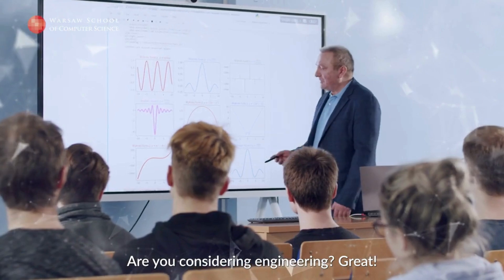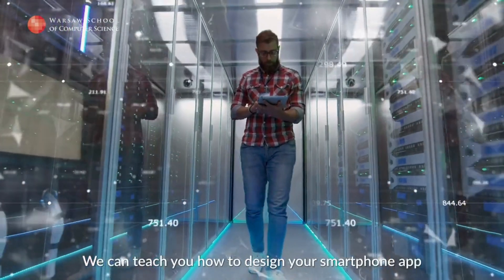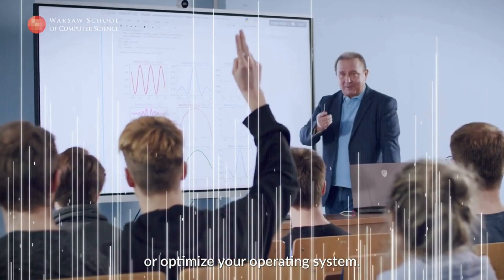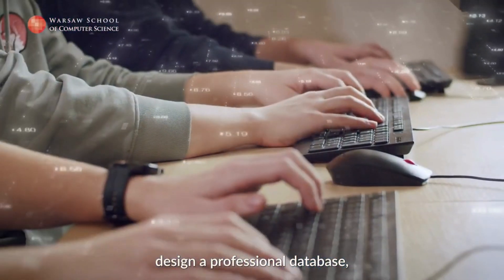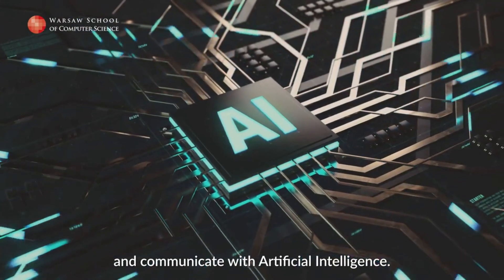Zastanawiasz się nad inżynierią? Świetnie! Dziś to najlepszy pomysł na ciekawą pracę w przyszłości. Możemy nauczyć się, jak zaprojektować Twoją aplikację na smartfona albo zoptymalizować system operacyjny. Dowiesz się, jak przyspieszyć internet, zaprojektować profesjonalną bazę danych, zapewniać bezpieczeństwo korzystającym z sieci, i rozmawiać ze sztuczną inteligencją.